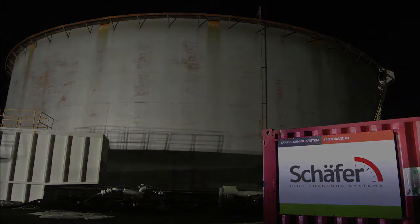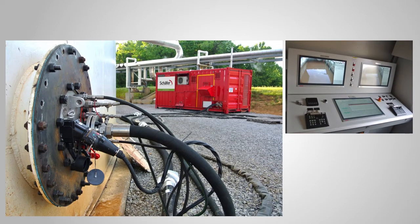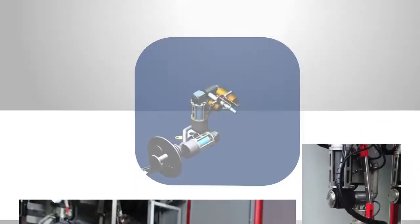Our man way cannon module is a three-cannon system designed to be installed in the tank man ways on the roof or shell, and is controlled remotely from the control room located in a standard container, which also includes pumps, generators, and hydraulic units.